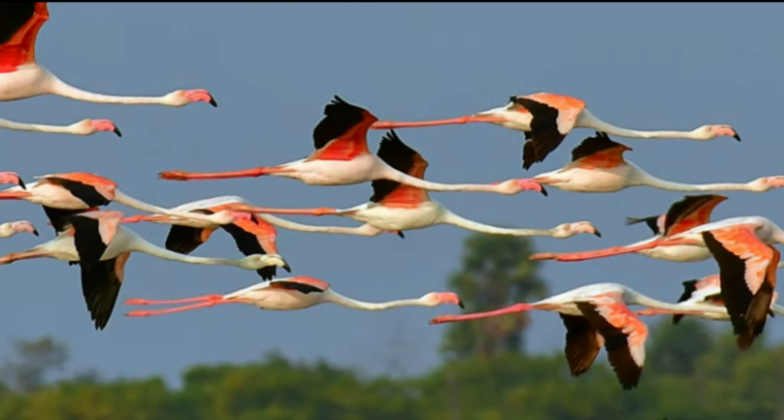Have you ever seen a flamingo fly? They fly in a straight line. They put their long legs behind them and their long neck in front of them.